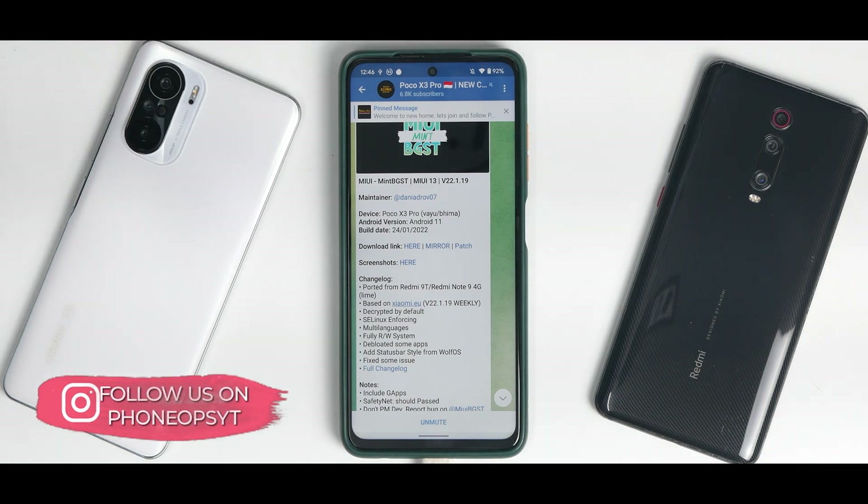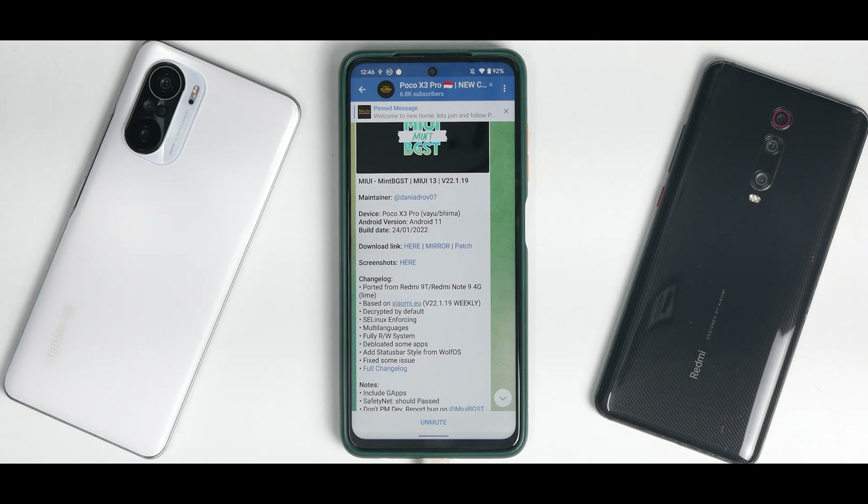Last but not the least, if you think the hard work is worth the effort, please click the join button to support the channel. Without further ado, hello awesome people, welcome to Phone Ops. My name is Kailash. Let's get going.